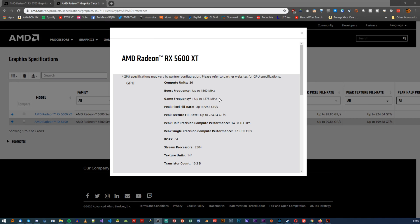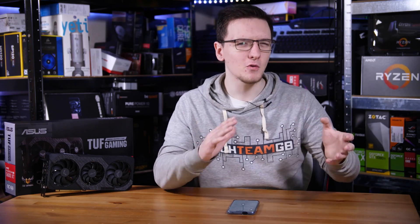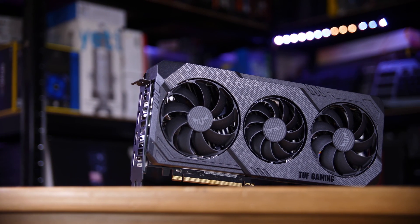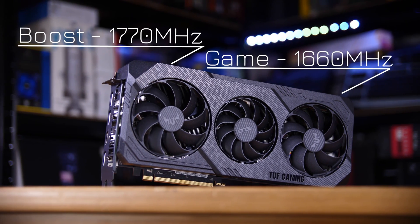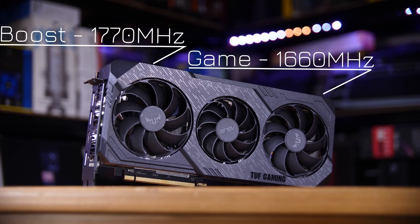If you look at the stock AMD numbers, the 5600 XT is a reasonable amount slower overall. The game clock — AMD's term for the speed at which the graphics card will spend most of its time in-game running at — is about 300 megahertz lower than the 5700. But when you look at add-in board partner cards like this Asus TUF model, it can boost up to 1770 megahertz in OC mode with a game clock of 1660, which is actually very close to their own 5700 XT Strix which can boost to a game clock of 1725.